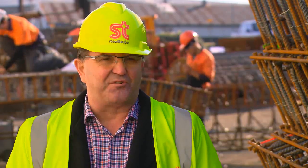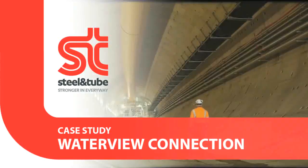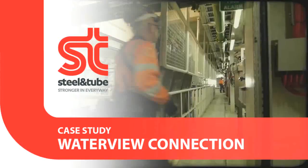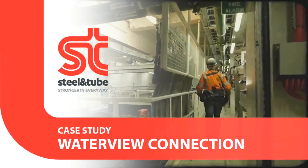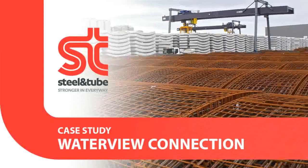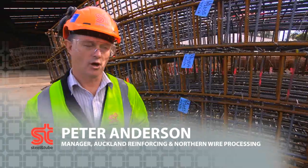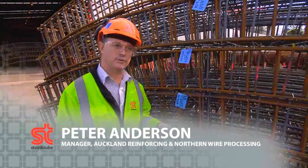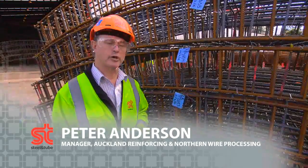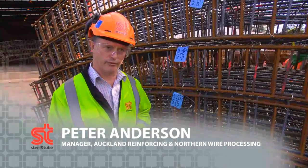One of the projects that we're most incredibly proud of is the Waterview Tunnel Project here in Auckland — a significant New Zealand infrastructure project which demonstrates how a long-standing customer relationship and working together with our customer using our expertise meant we could use innovation to manufacture reinforcing cages for these tunnels. The overall project is 66 months; our work kicked in in July 2013 and is expected to finish in June 2015.